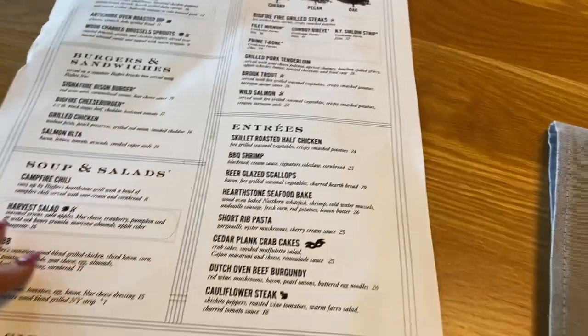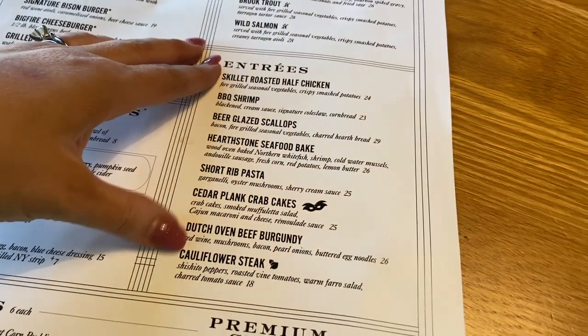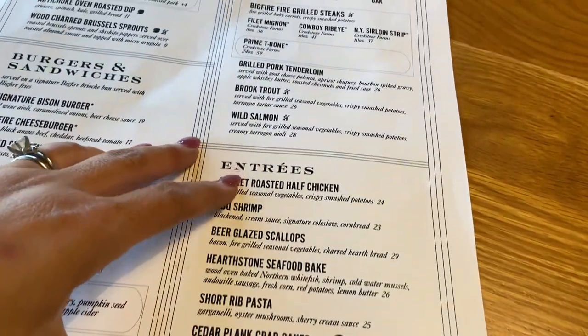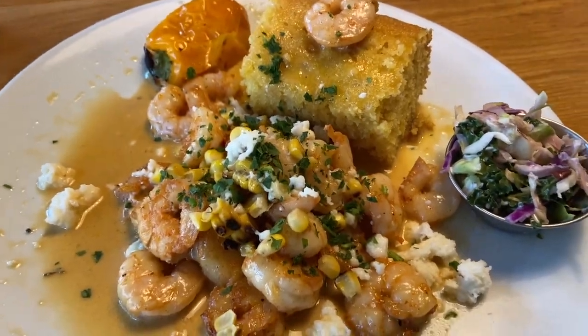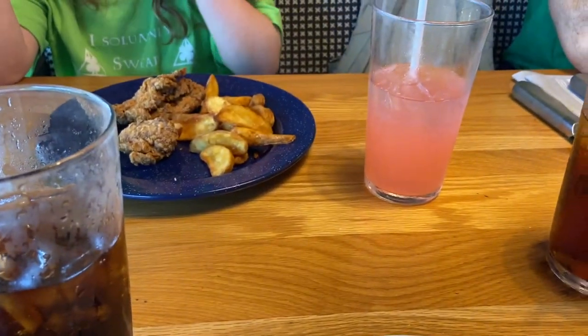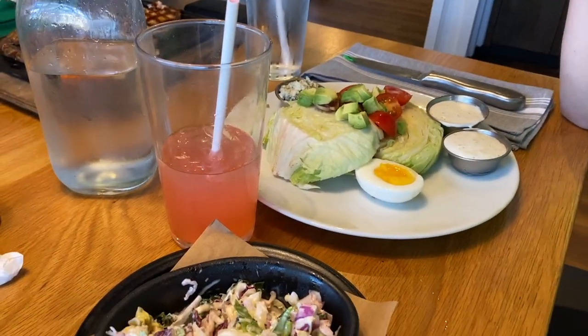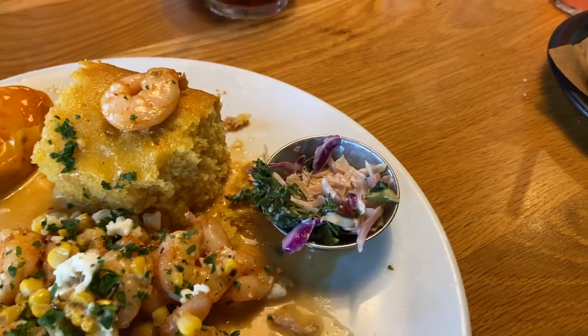Here are some of the entrees — a ton of salads. Chicken looks good, pork tenderloin looks good. I ordered the barbecue shrimp, and it has cornbread and slaw on the side. Natalie got chicken strips and fries. Dan got the salmon, and there's Isabella's wedge salad — she loves wedge salads. She got a side of coleslaw like the coleslaw that I have.